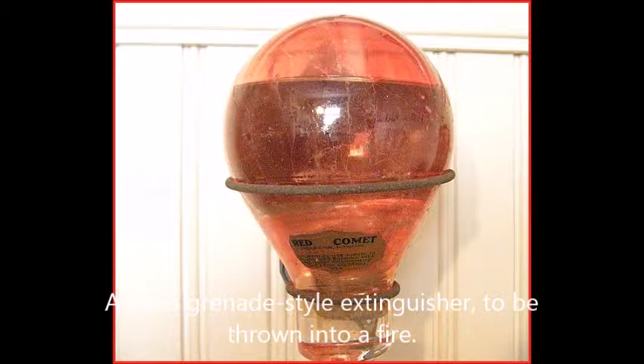In 1928, Dugas (later bought by Ansul) came out with a cartridge-operated dry chemical extinguisher, which used sodium bicarbonate specially treated with chemicals to render it free-flowing and moisture-resistant. It consisted of a copper cylinder with an internal CO2 cartridge. The operator turned the wheel valve on top to puncture the cartridge and squeezed a lever on the valve at the end of the hose to discharge the chemical. This was the first agent available for large-scale three-dimensional liquid and pressurized gas fires.